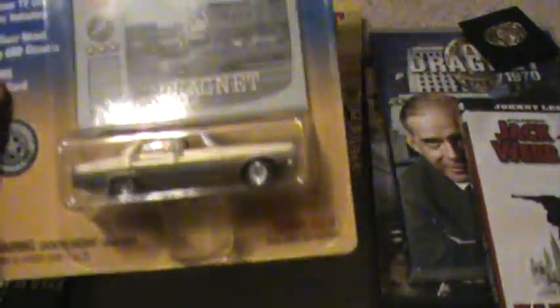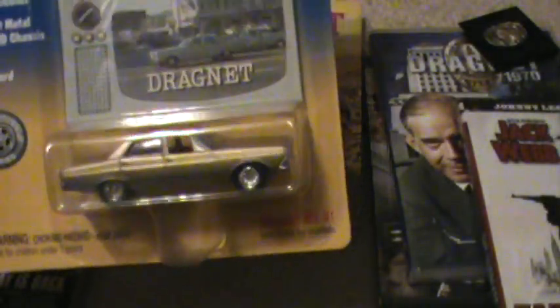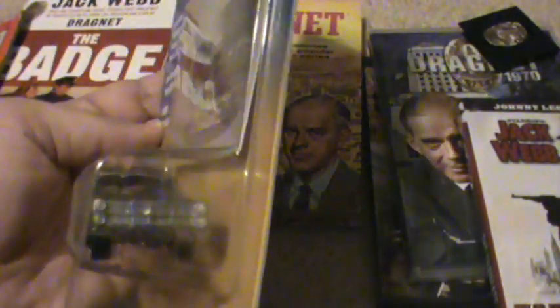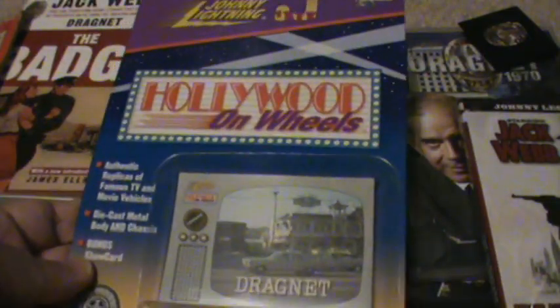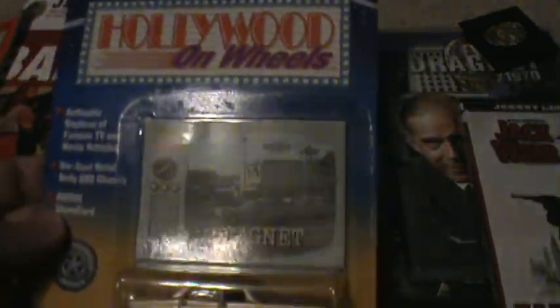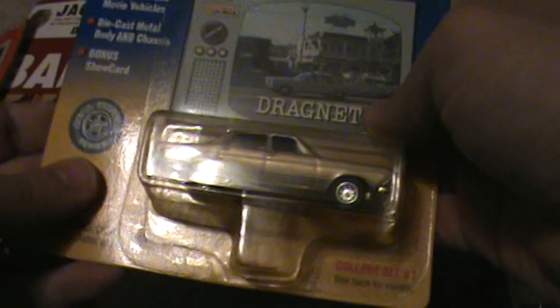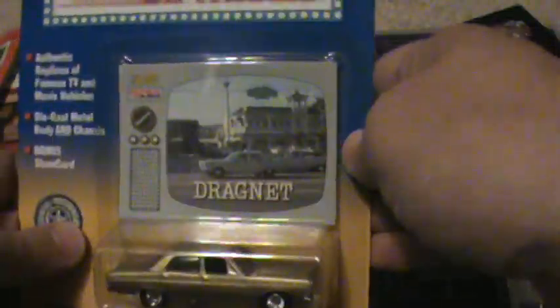First of all, this 1967 Ford Fairlane was the car used by Sergeant Joe Friday, the main character in Dragnet, and Officer Bill Gannon, as they drove around in the 1960s version of the TV show. It's made by Johnny Lightning — Hollywood on Wheels. On the back of the card it talks about different cars from different shows like Starsky and Hutch and the Andy Griffith Show, but this is the only one I own because it's the Dragnet car.